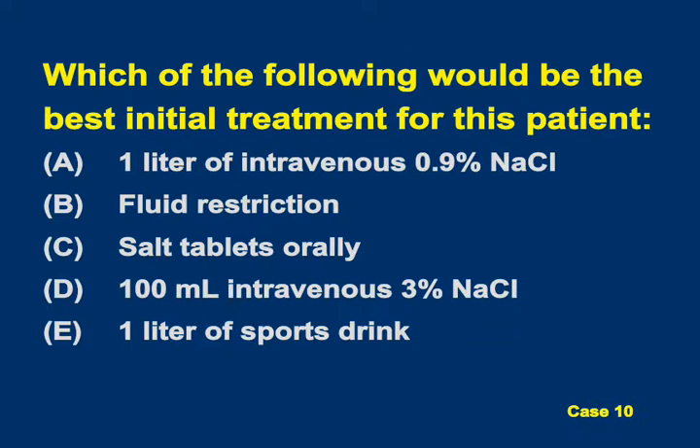The question is: which of the following would be the best initial treatment for this patient? Is it a liter of normal saline, fluid restriction, salt tablets orally, 100 mL of IV 3% saline, or a liter of a sports drink?